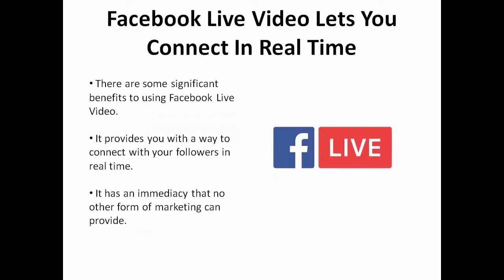There are some significant benefits to using Facebook live video. First, and perhaps most importantly, it provides you with a way to connect to your followers in real time. It has an immediacy that no other form of marketing can provide.